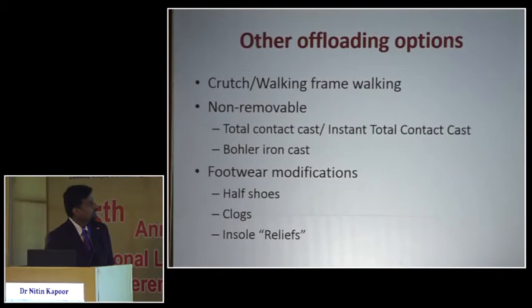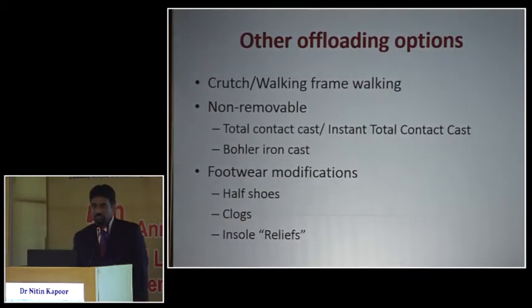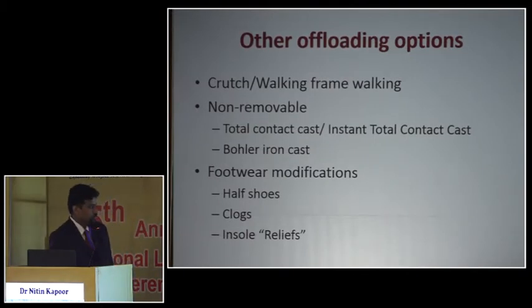Other offloading options include crutches, wheelchairs for patients who cannot be stable on crutches — especially those with long-standing diabetes — and total contact casting. Our main aim is simply that the patient should not keep their foot on the floor.